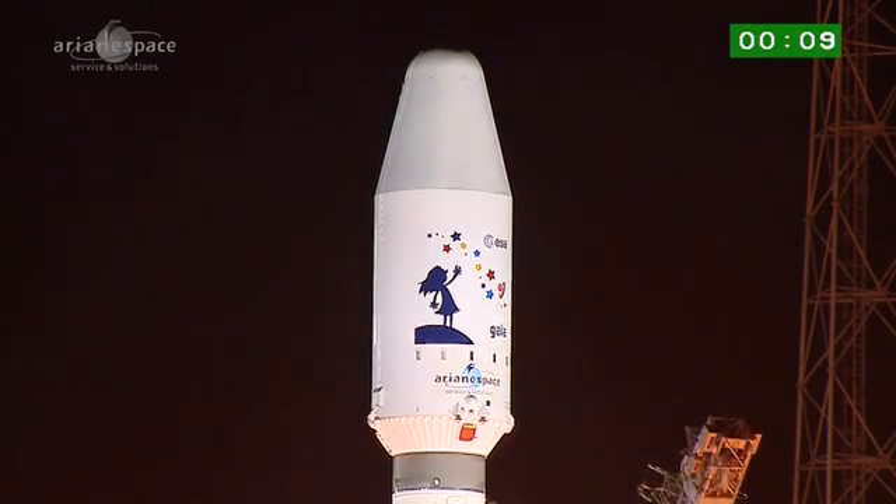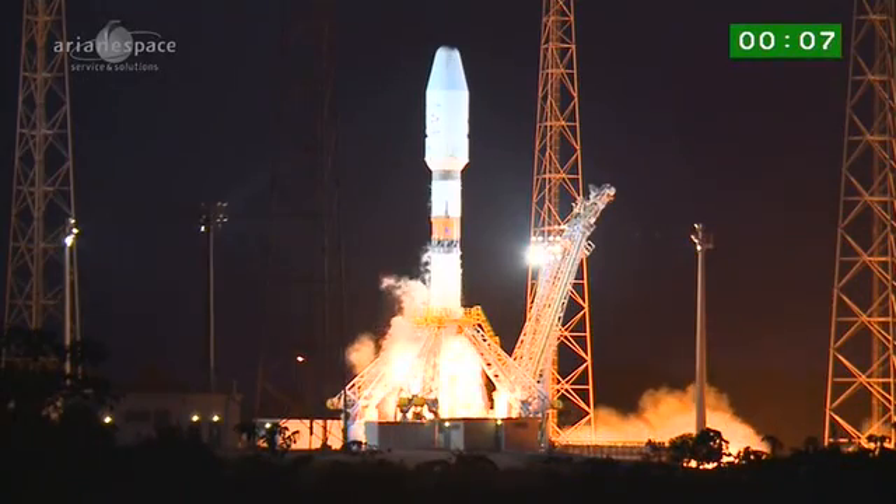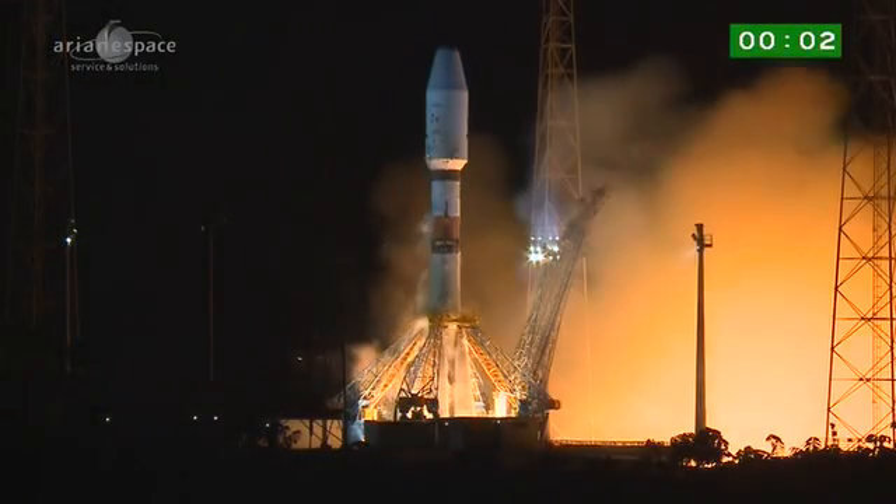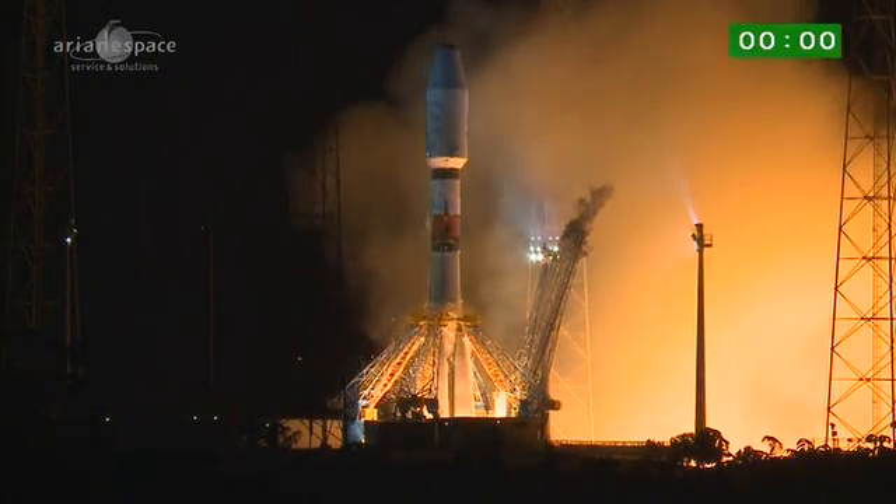10, 9, 8, 7, 6, 5, 4, 3, 2, 1. Top — décollage.